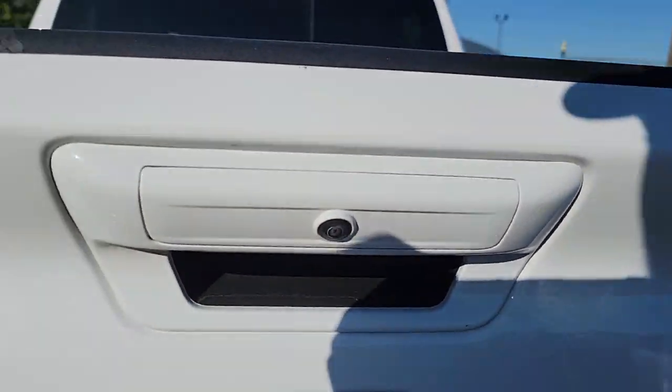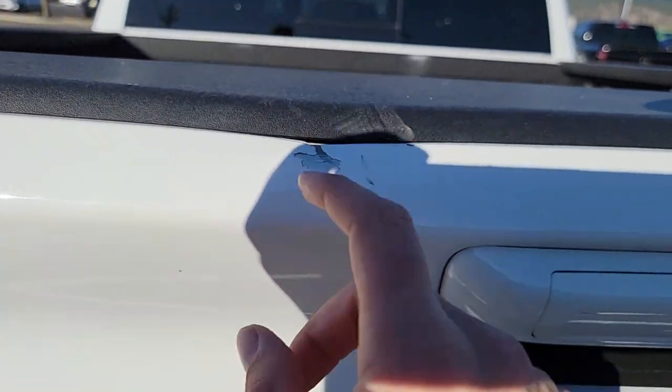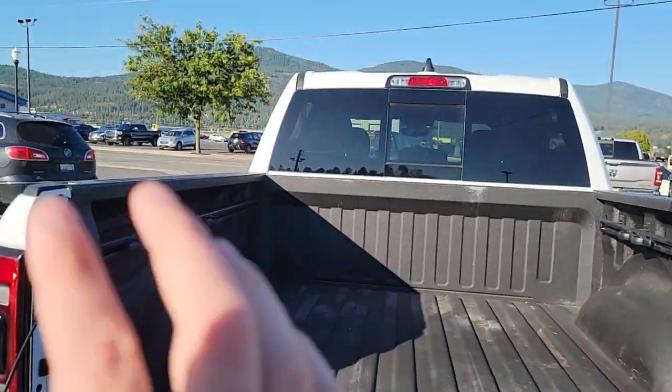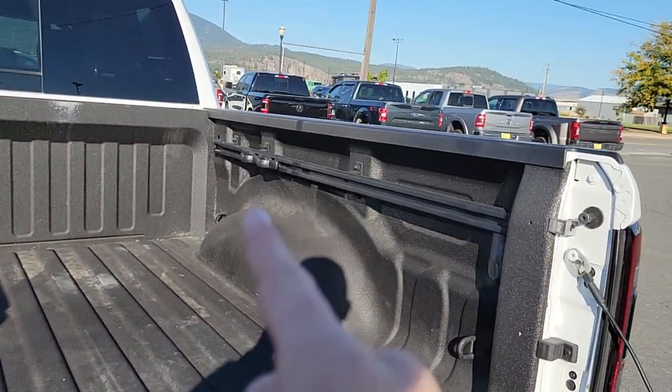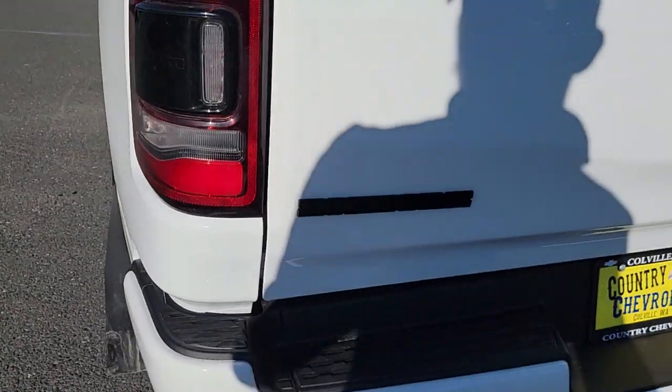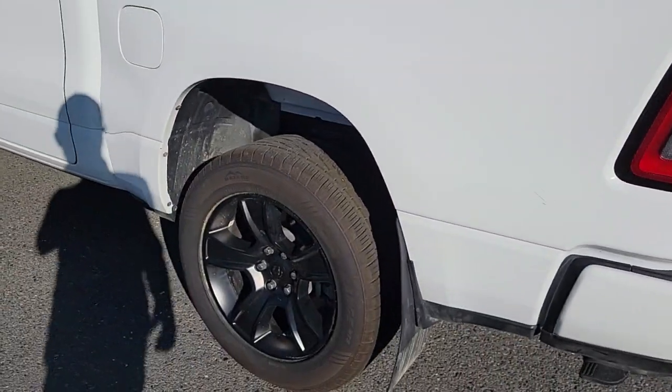Here's your beautiful backup camera. There was a little blemish right here — I wanted to make sure I pointed that out for you guys. Drop the tailgate — you do have that awesome spray-in bed liner as well as the adjustable tie-down rails. Lift this back up — there's your Bighorn logo. Awesome tail lights again.